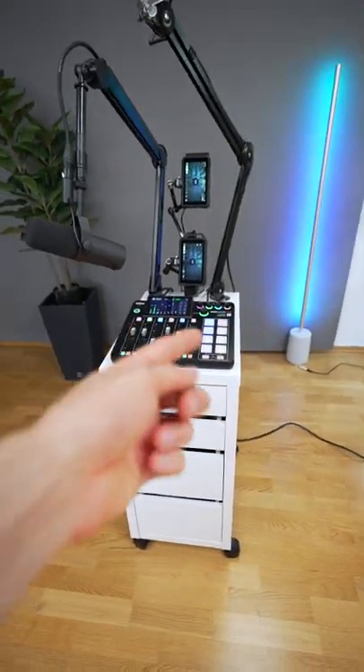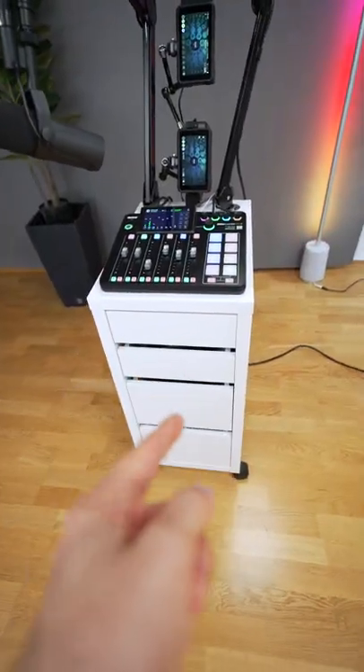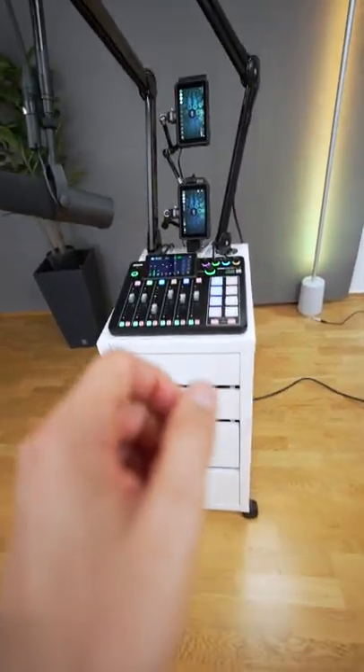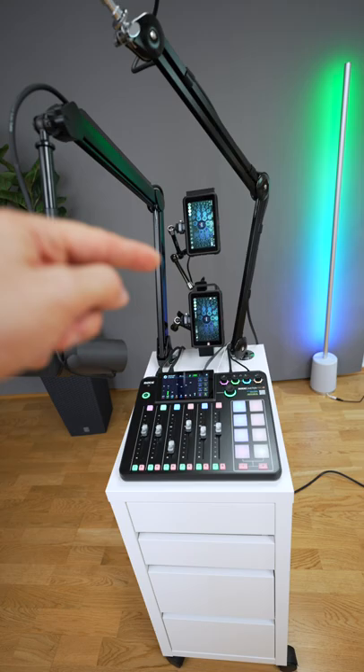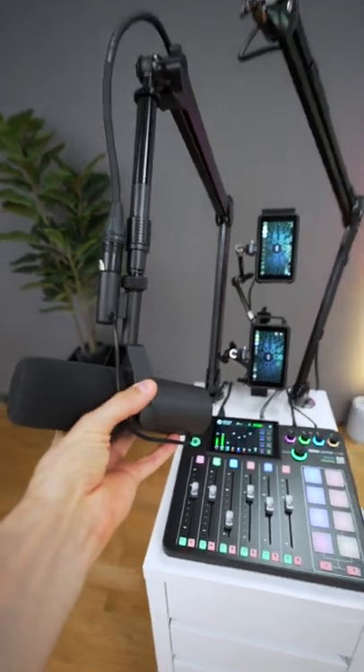I just finished an update on my sound card which also has video recording. This is an IKEA cabinet on wheels. Here we have the Rodecaster, two Atomos Ninjas, and dynamic and condenser microphones which are mounted on boom arms.